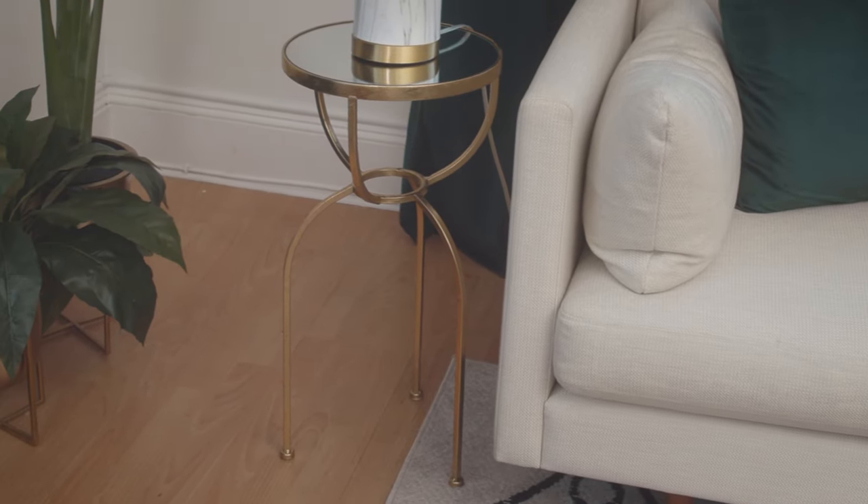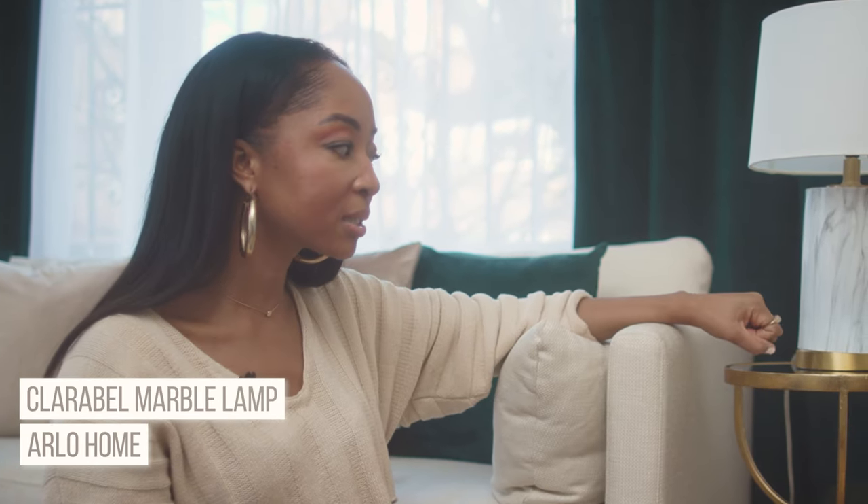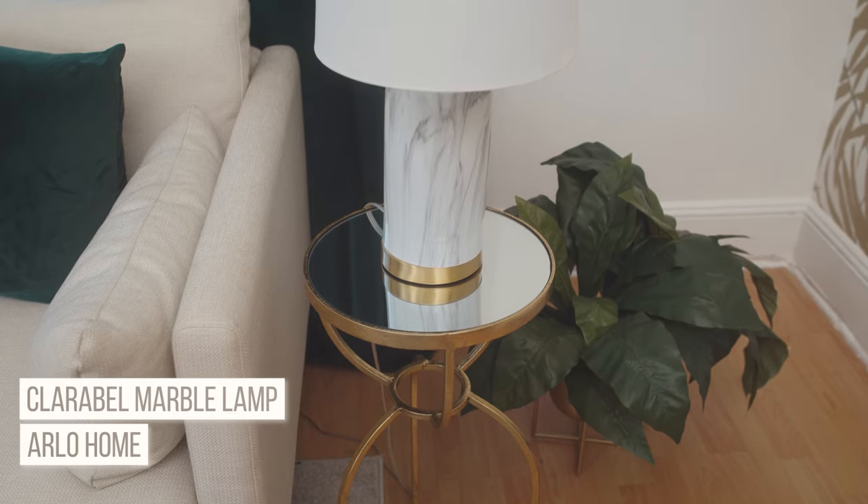I think the table was around $50 from Home Depot. One thing I love about Havenly is that they work with all budgets and different stores — everything's not just from Crate & Barrel or West Elm.